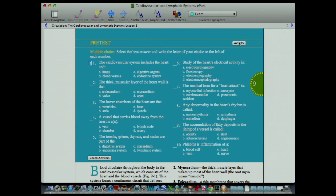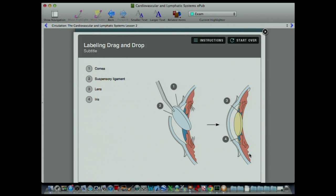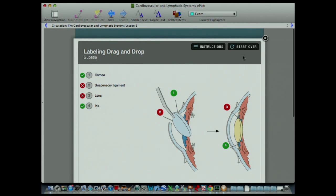Here's a relatively simple book — a real textbook on circulation in the cardiovascular system. Because of EPUB 3, it has the ability to include quizzes. Here's some drag-and-drop content about the lens. I'm just going to drag these over. We've got a little scrolling to do at this resolution. Let's check my answers — I don't think you want me to do eye surgery for you.